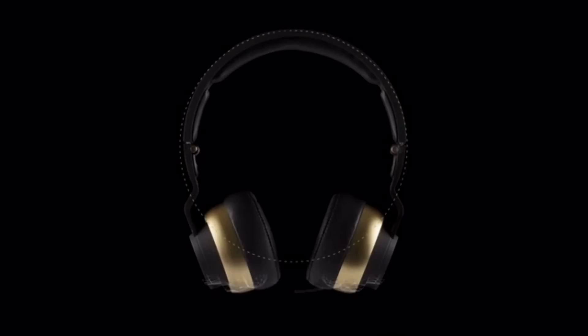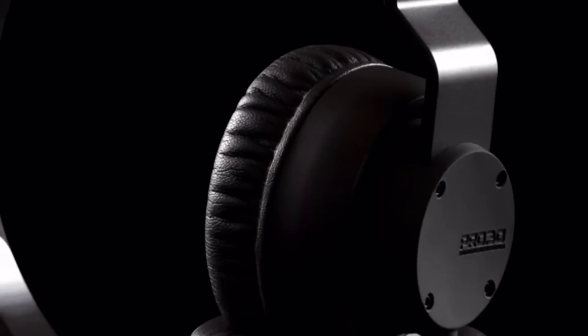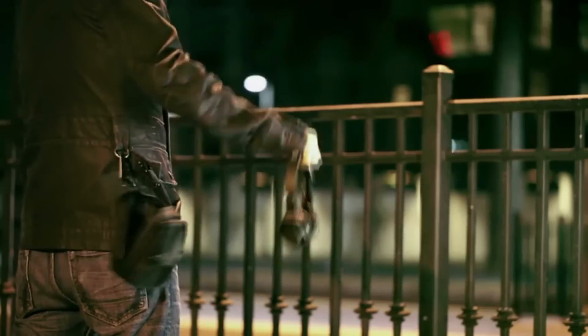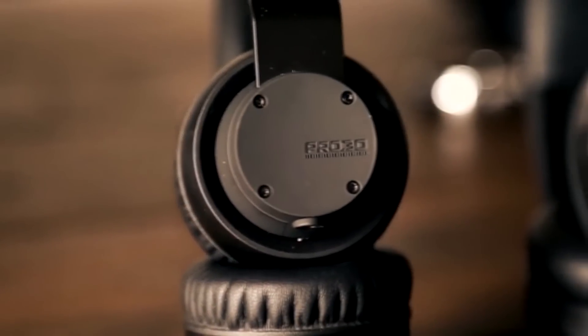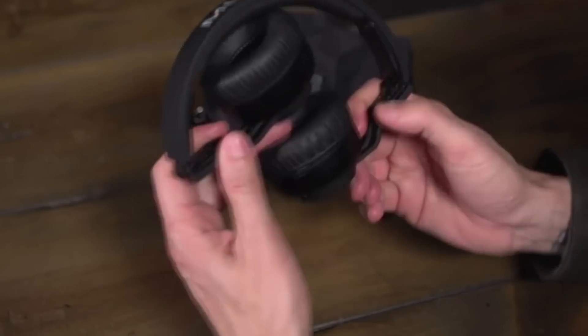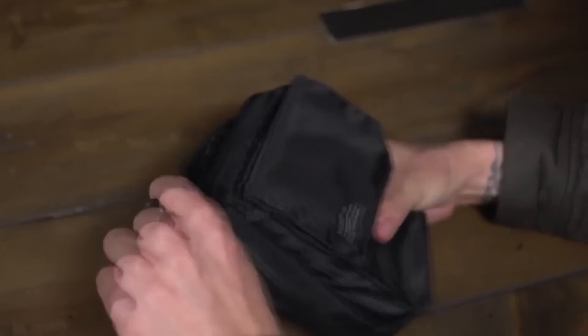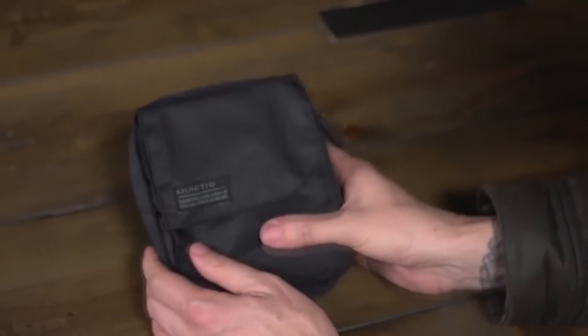This is the Pro 30, our first wireless Bluetooth headphone. Not only is it beautiful, but it is compact and collapsible — perfect for the mobile mover. The titanium-coated housing utilizes natural acoustics to create the bass-enhancing chamber. Soft protein leather earcups fold in using fortified hinges, ensuring the Pro 30 is compact and securely stored during transport.